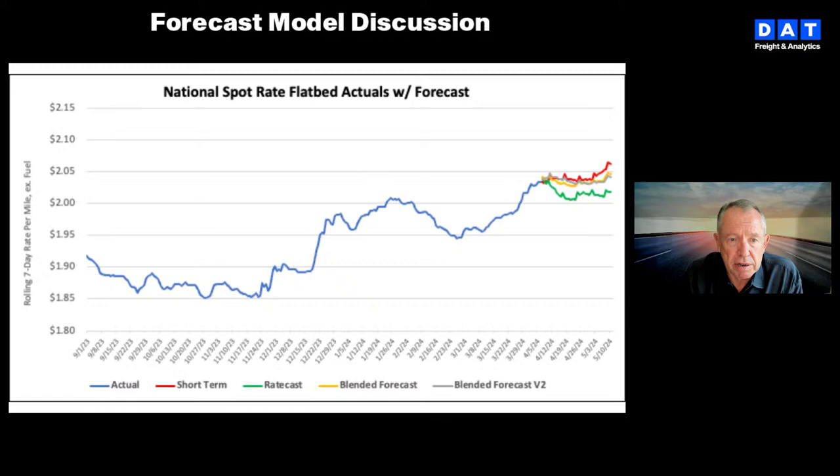We'll move on to the short-term forecast before bringing Rico Muhammad back to talk about what's happening in the southeast for owner-operators. For those new to the show, the colour coding is important: the blue line is a rolling seven-day weighted average of historical rates for loads moved over 550 miles, excluding fuel — line haul only. The ratecast model is in green — that's our flagship model, it's in all of our products. Red is the short-term model, which heavily weights more recent data. Yellow and grey are blends of the two in varying degrees.